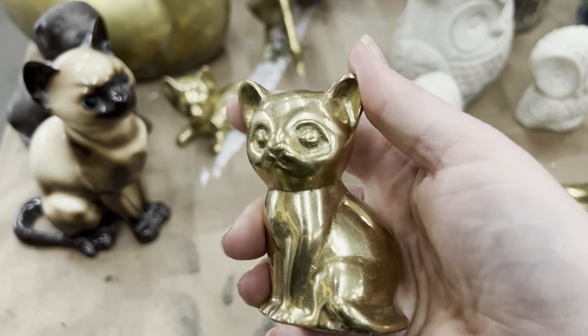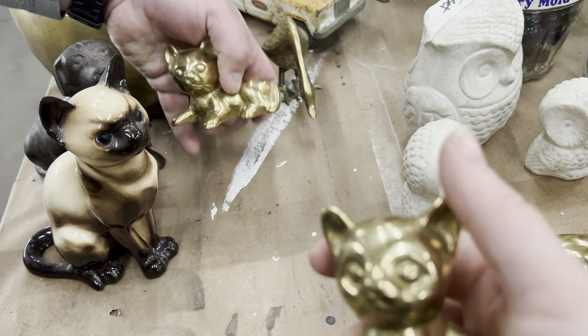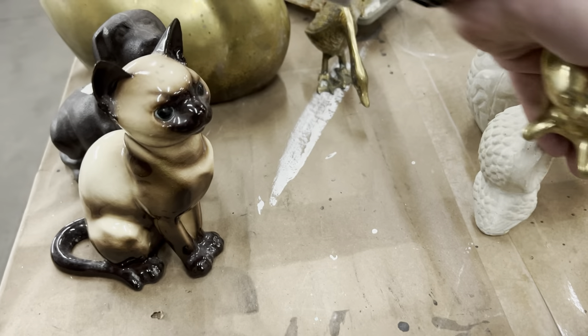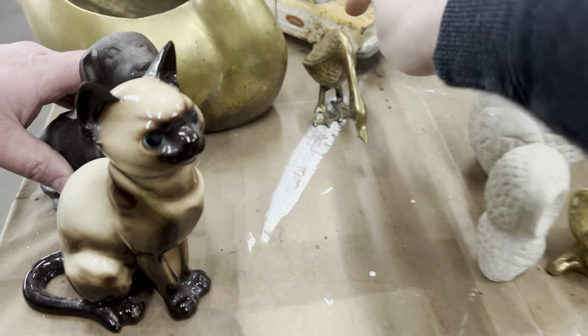This one's heavier — a couple little — this is a heavier little kitty cat. I think these two were a set. And then I think I got a duck — I did get a duck.